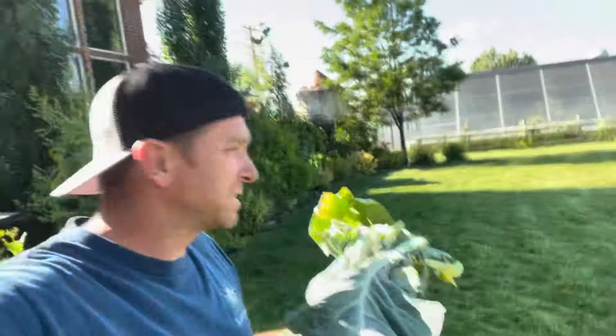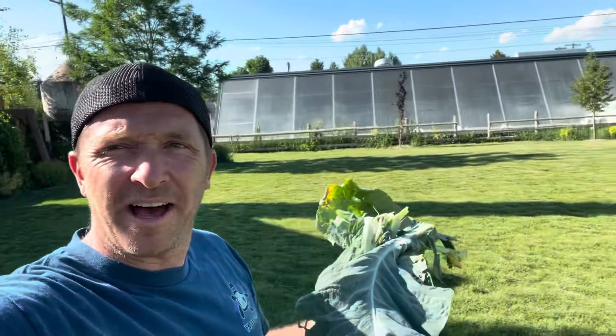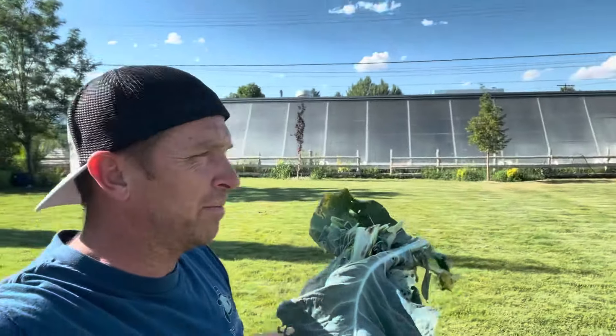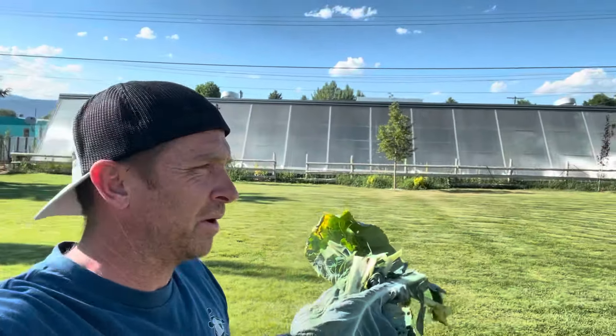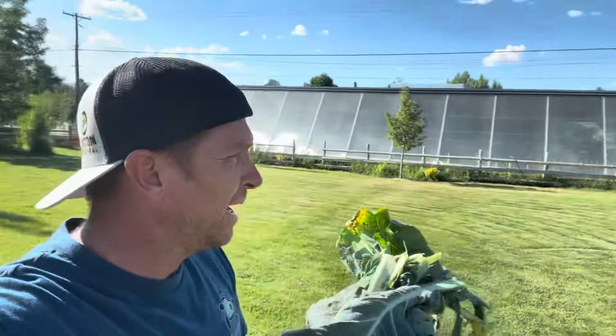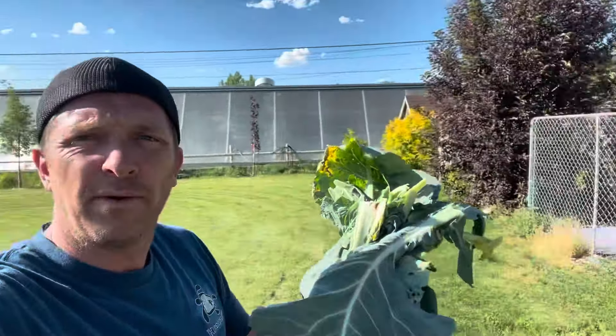The greenhouse has been a benefit to the family. You hear a lot of headlines with weird stuff going on with food, and bringing a little bit of that into our own control has been awesome — even for a guy like myself that's not a huge vegetable eater. We've also been able to use it as a benefit to our animals. This cabbage is going to go out to the rabbit.